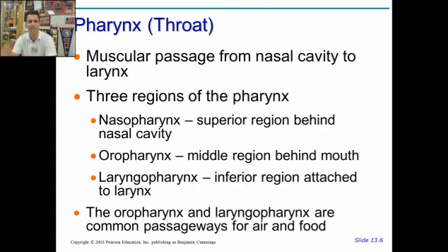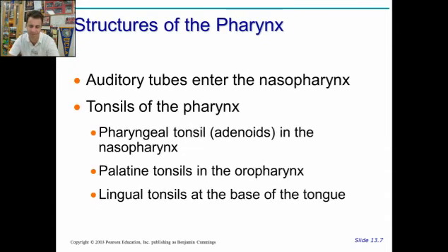Into the throat, we have the pharynx — at the back of the mouth, this is where the nose and the mouth are connected. The three regions: we have the nasopharynx, which is the most superior region, directly behind the nose; the oropharynx is the middle region, just behind the mouth; and then the laryngopharynx is the region attached to the larynx itself at the bottom, connecting the pharynx and the larynx. The oropharynx and laryngopharynx are common passageways for air and food. The nasopharynx has no food going through unless a gummy bear happens to make its way up your nose.